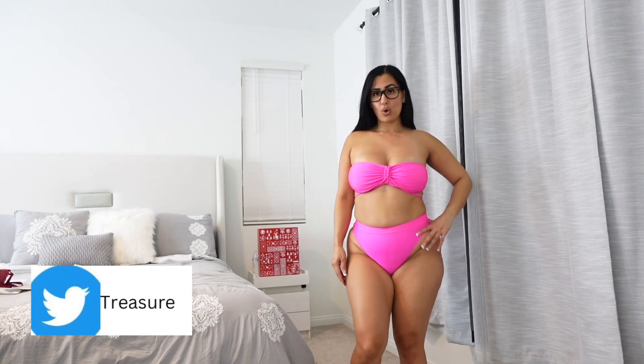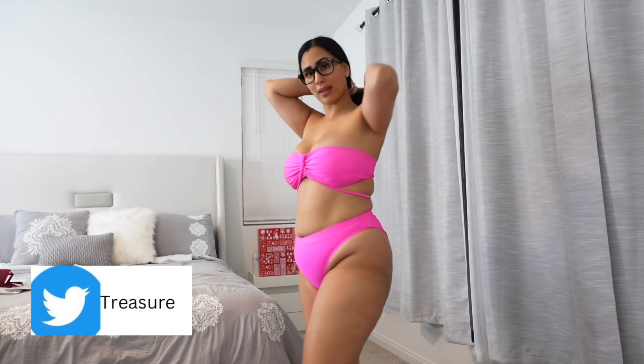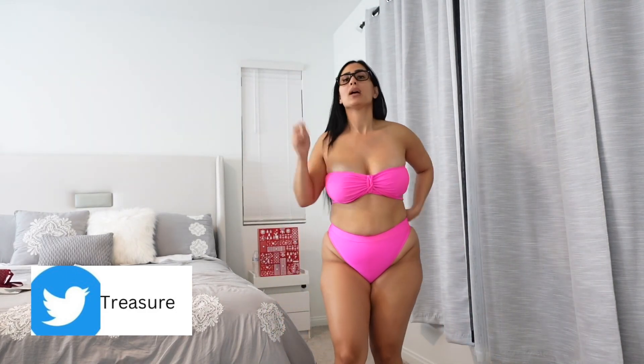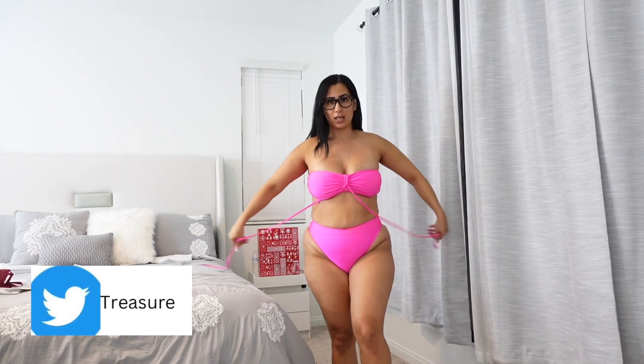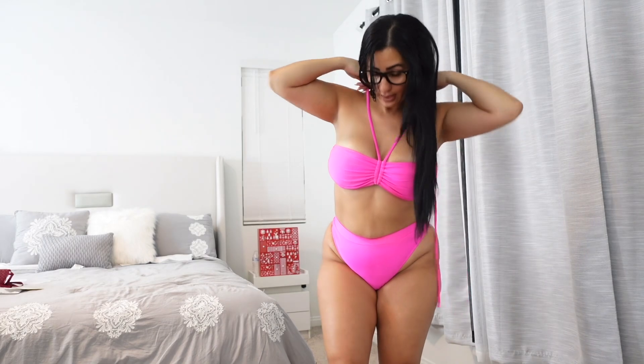Alright guys, so this is my swimwear — a high-waisted bikini. My favorite because it is pink! Let me go ahead and show you the clothes. I have it set up like this to make it a two-top, but you can also take this off and make it a halter top instead.